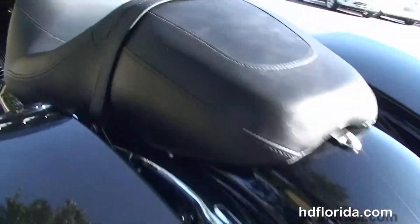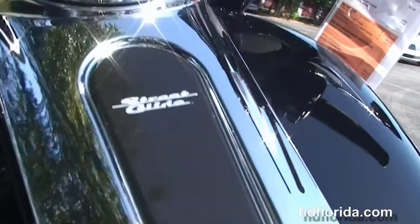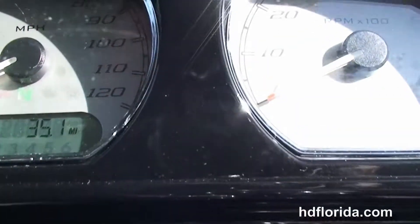The all new one touch hard locking saddlebags, custom filled in rear fender with integrated stop tail turn lights, and we move up to the sculpted one piece two-up seat.